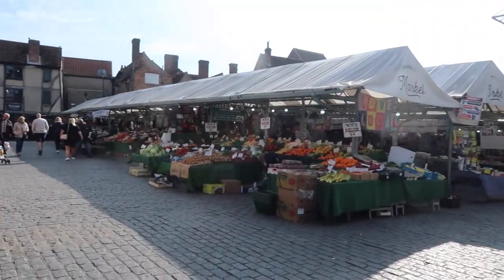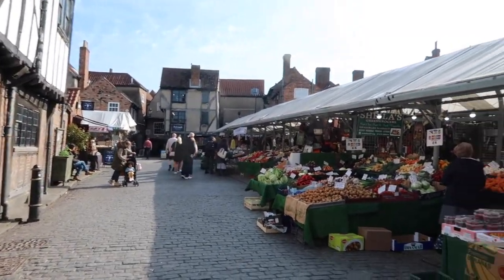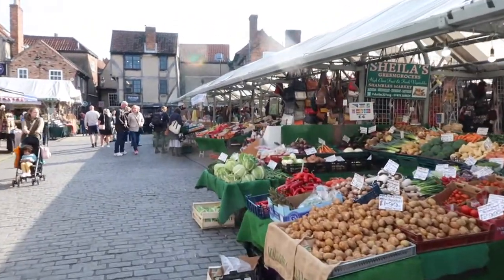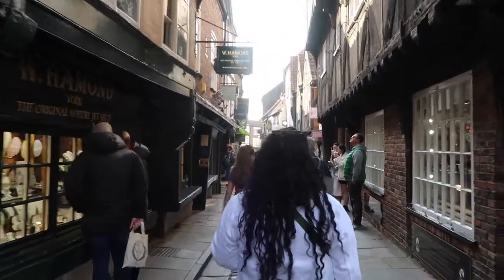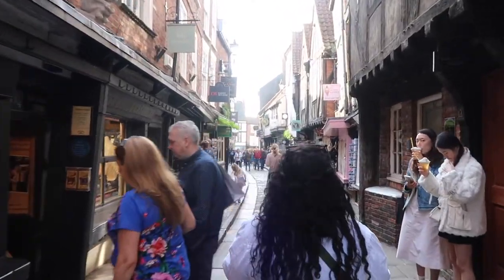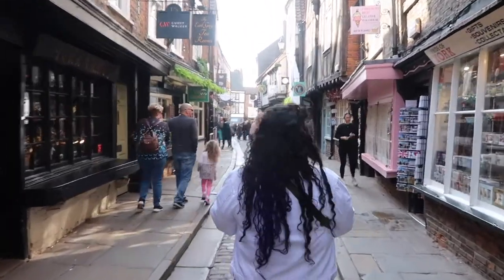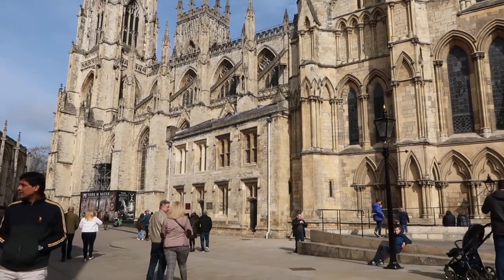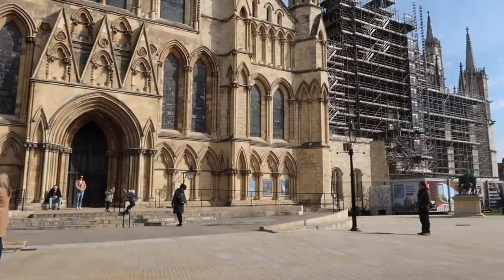Look at these little houses — no wonder it's called the Shambles. The Shambles!